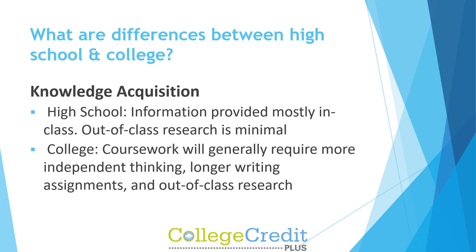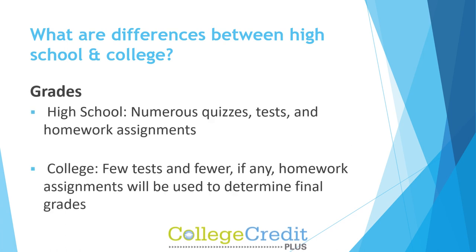In high school, information is provided mostly in class and out-of-class research is minimal. At college, coursework will generally require more independent thinking, longer writing assignments, and out-of-class research. Grades in high school involve numerous quizzes, tests, and homework assignments. In college, few tests and fewer, if any, homework assignments will be used to determine final grades.